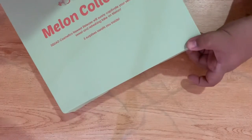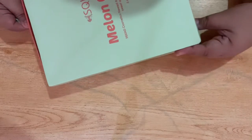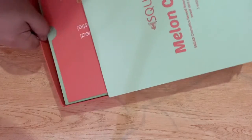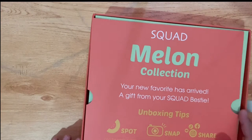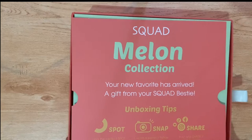Oh, hindi ko sya mabuksan! Sa ilalim... charan! So this is the melon collection and it is from Squatismetics, and you can get this for 499 pesos.